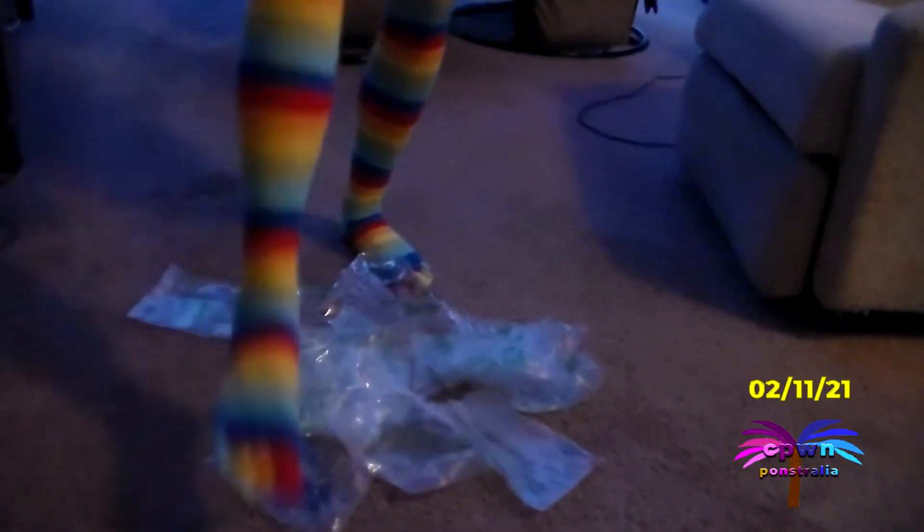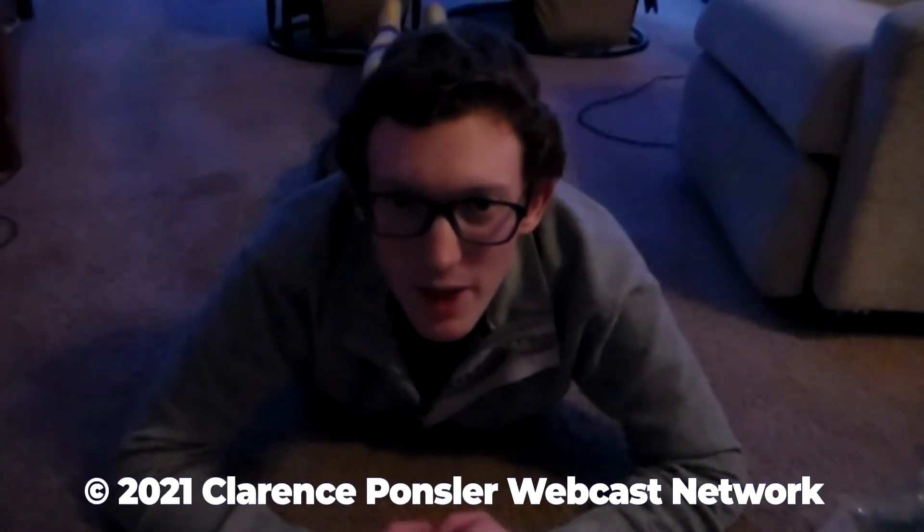So there you have it once again with this second rendition of Packaging Bag Poppin'. Thank you so much for watching this edition of CPWN. Clarence Fonsler is saying, have a nice day or evening if it is nighttime. Goodbye.